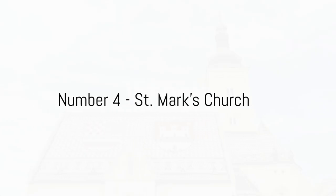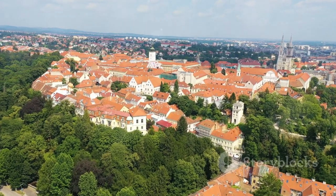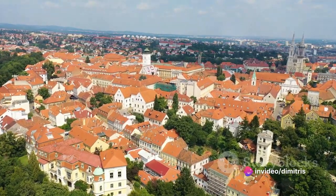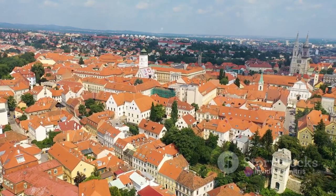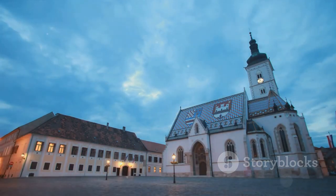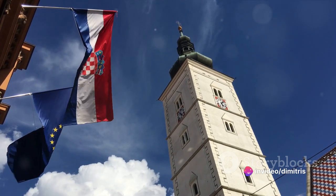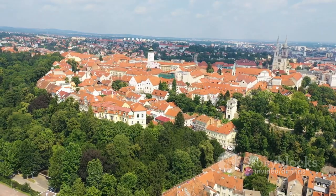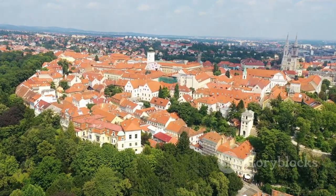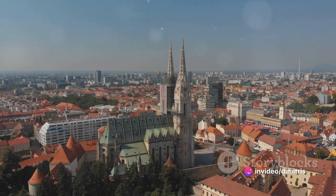Number 4 brings us to St. Mark's Church, a symbol of Zagreb. This historic jewel is known for its distinctively patterned, multicolored tile roof that forms the medieval coat of arms of Croatia, Dalmatia and Slavonia on one side, and the emblem of Zagreb on the other. It's a vibrant spectacle that has been standing strong since the 13th century, bearing witness to the city's rich past. Its gothic portals, Romanesque windows and the splendid sculptures by Ivan Meštrović amplify its historic charm.